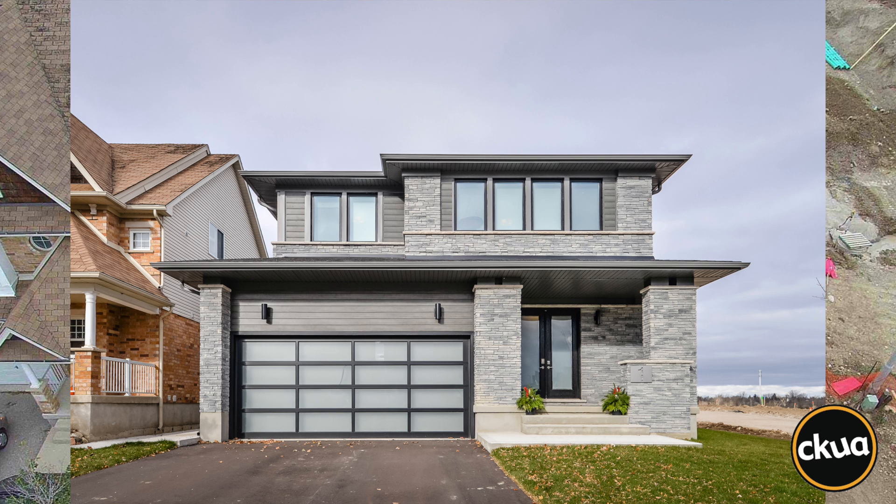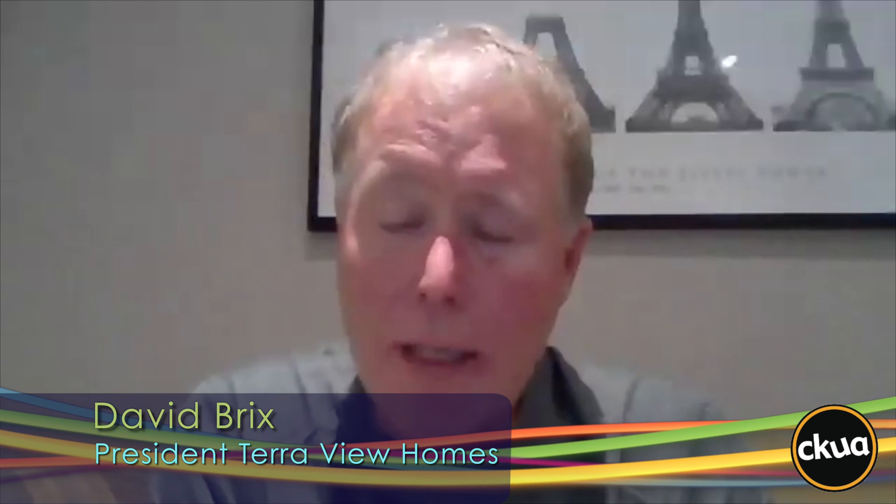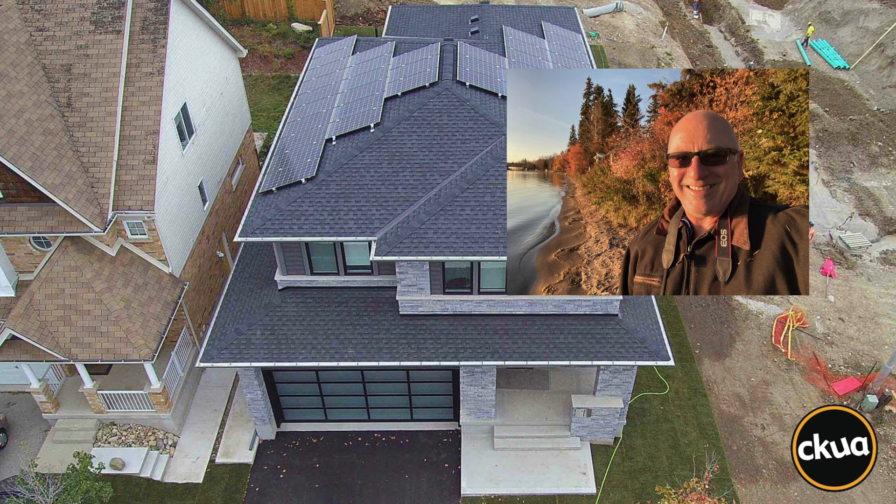TerraView is a builder from Guelph, Ontario that embraced the idea of net-zero in the early days. We have moved in 50 homeowners. We have sold 70 plus. We have a number that are still in the pipe and have yet to be constructed. That's David Bricks, president of TerraView Homes, who has sold 70 net-zero-ready homes and is planning to build 230 more.